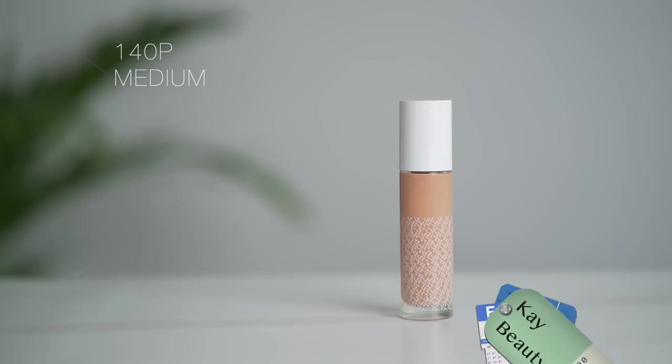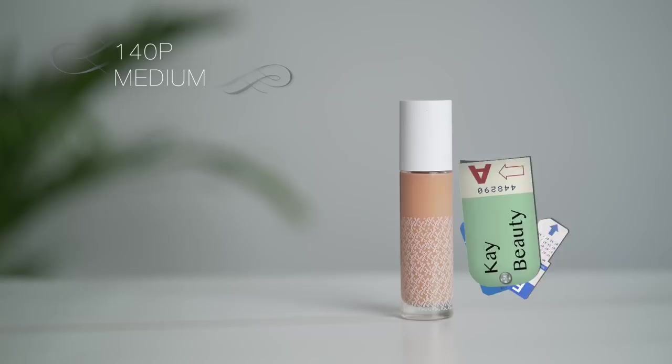Now I will do my foundation. This is the K-Beauty foundation, shade 140P Medium. I am taking two pumps and applying it on my face in dots. Always start with less — don't use a lot of foundation. If you need more coverage, take it again, but always build it up. Now I am taking a wet sponge — Beauty Blender — and blending it. This is medium coverage, a very lightweight foundation. I take the leftover on my neck.